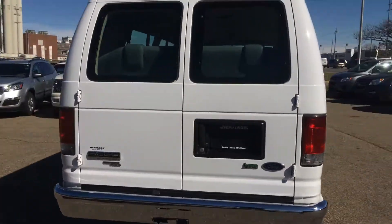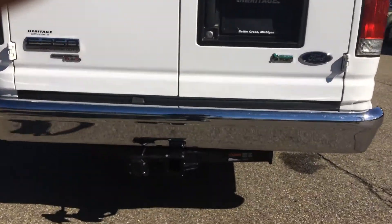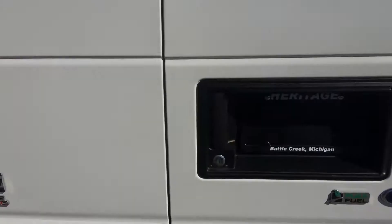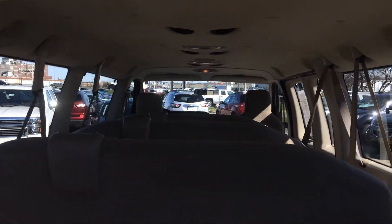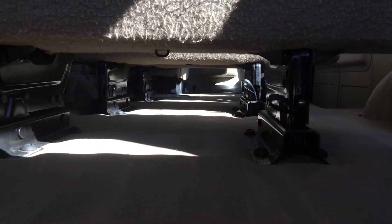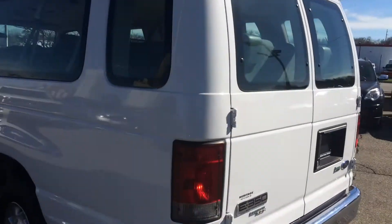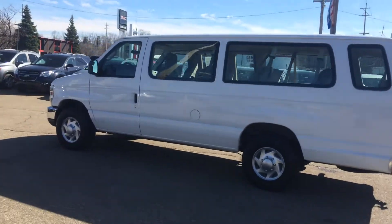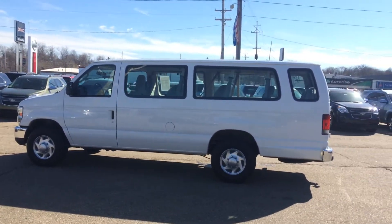It's an XLT with a 5.4-liter V8 engine. It's got a very aggressive tow package, so it can pull a ton. It has rear air conditioning and 15-passenger seating. Those seats do pop out — every row comes out, so it can be converted into a cargo van, utility van, or work van.